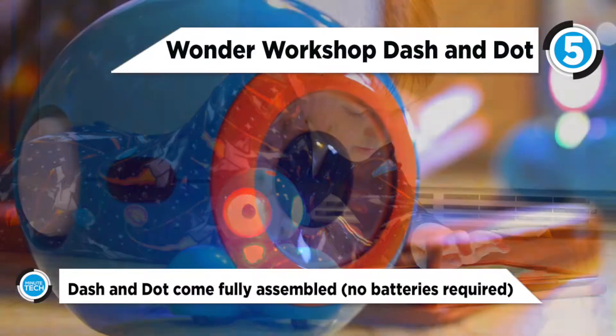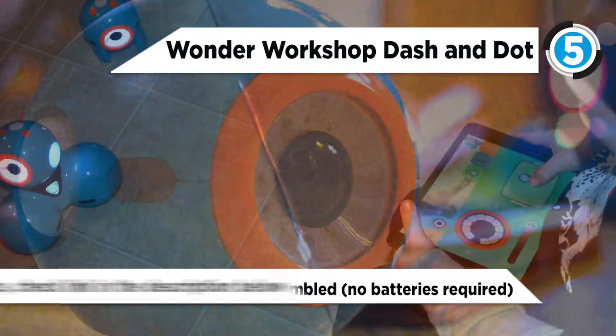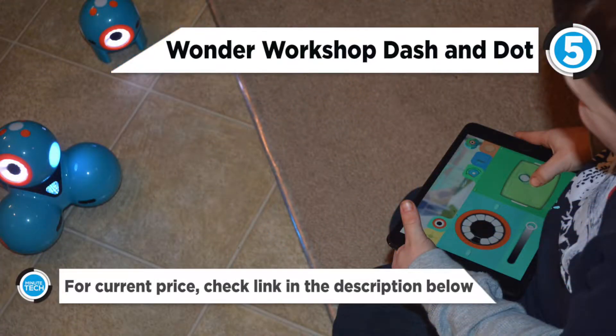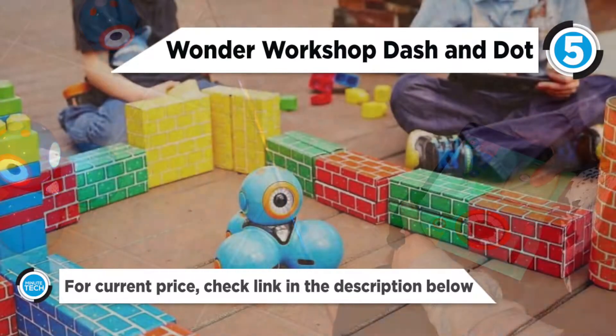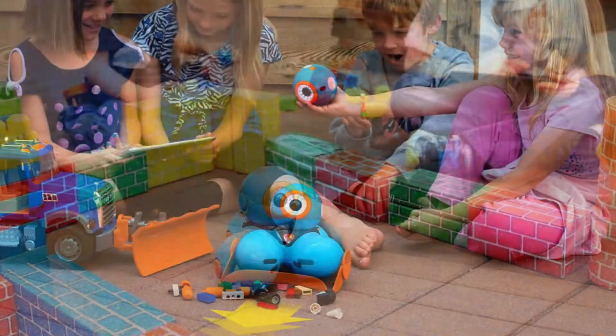Meet Dash. Dash is an explorer who zips around the room, getting into mischief along the way. Using sensors, Dash can detect objects in front and behind, hear where you are, and run programs from a button press.